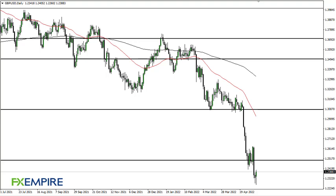From FXEmpire, this is Chris taking a look at the British pound US dollar pair. As you can see, the British pound initially fell pretty hard during the trading session on Monday, but at this point it's likely that we turn around and try to rally.